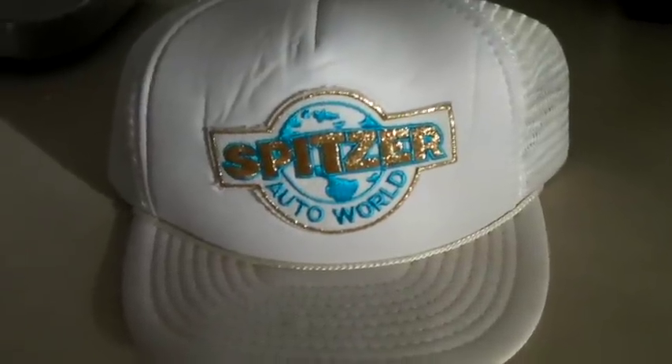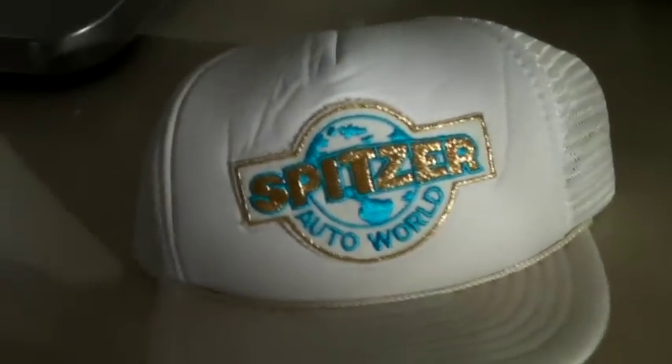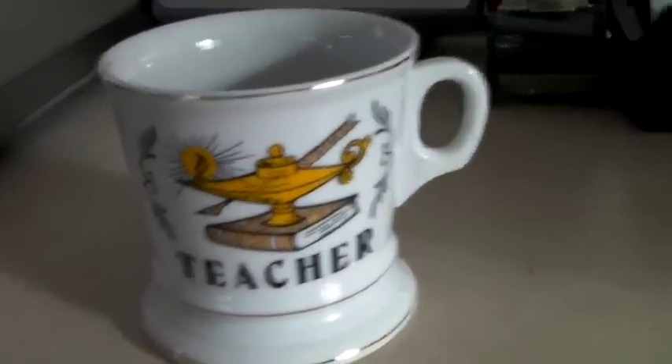This is a vintage mesh trucker's hat — Spitzer Auto World, sparkly. Kind of awesome. We've had it for a while, but it sold for $20.